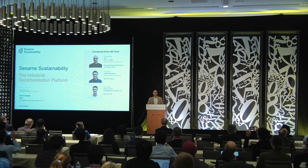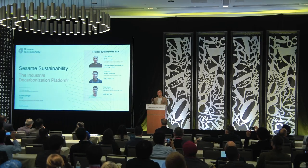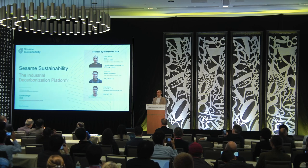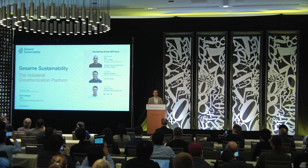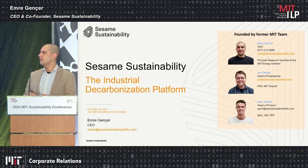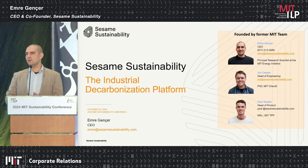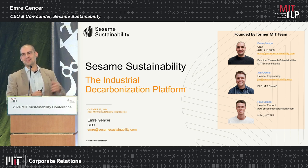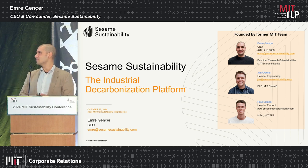Thank you for the invitation. We are at Trulis, an MIT spinoff. I have been at the MIT Energy Initiative for the past eight years, and this is where it started as a research project. My co-founders are also MIT graduates and we are down the street, very much part of the ecosystem.